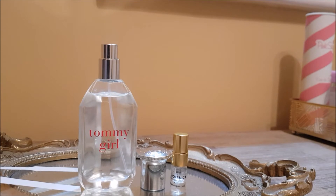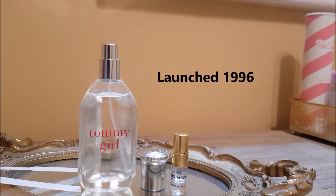Before we give this a spray, I want to give you some background. I believe Tommy Girl was launched around 1996 — if I'm wrong I'm sorry, I'm just going off the top of my head. It was launched at a time when they were trying to capture the mood of the era, a free-spirited kind of fragrance, epitomised as such for the classic American kind of girl.